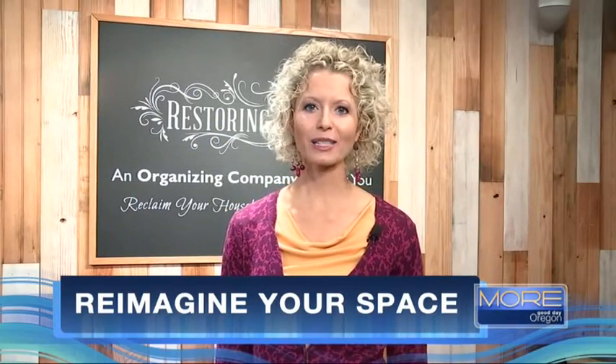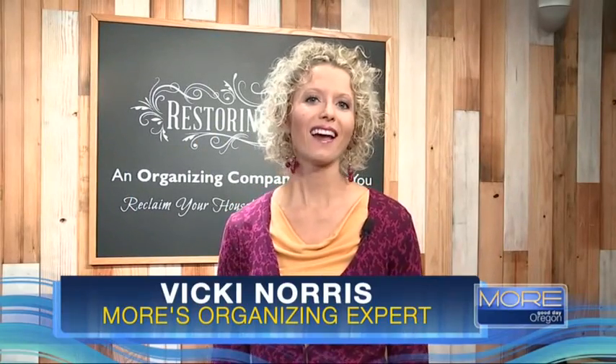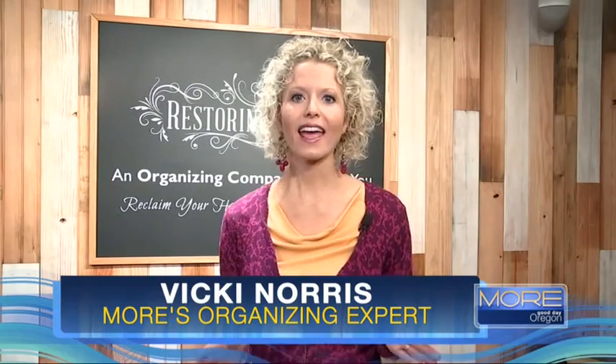Hi, it's Vicki Norris, Organizing Expert and Life Reclaimist of Restoring Order. Today, I'm going to give you a tutorial on how to make the home you have the home you love. There is a space in most homes that is doing nothing for you — it's the living and dining room combination.